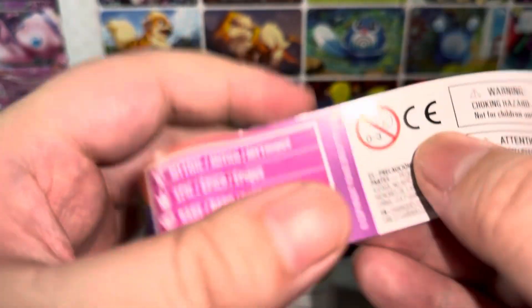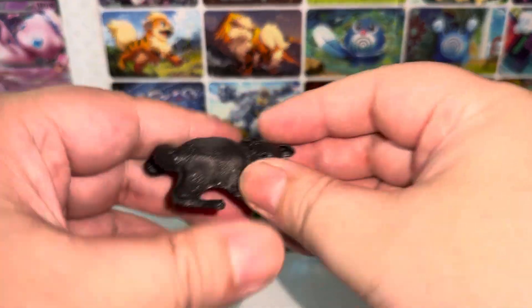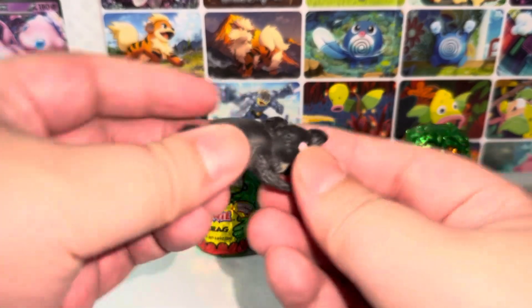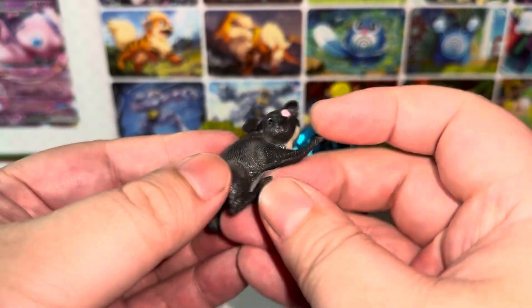We got a diamond here, which is a rare. Here we go — the first one. Get a closer look. Super cute.